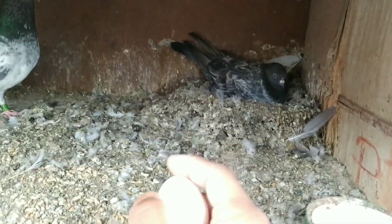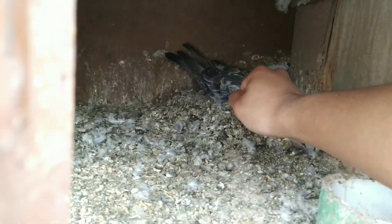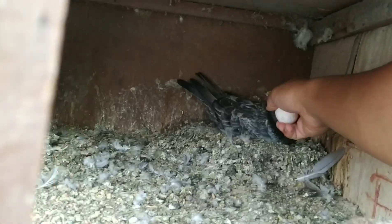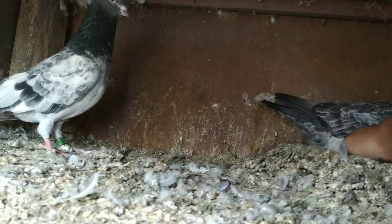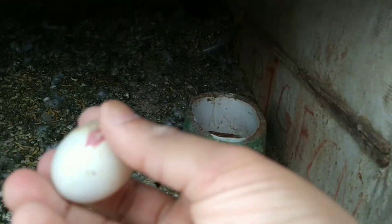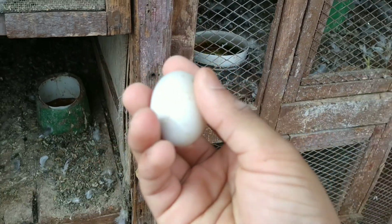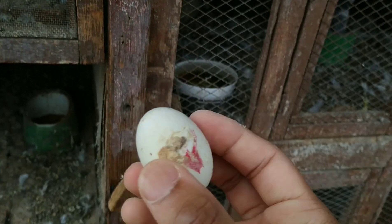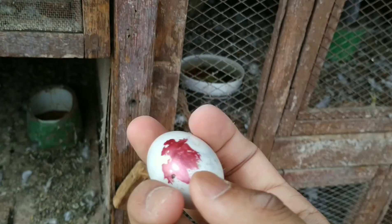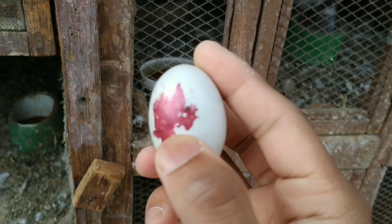I will take their eggs and keep this bantam chicken egg here — this is a natural incubator for this chicken egg. Now I will slowly cover this egg and slowly keep it with her. I have kept the bantam eggs with those pigeons and taken out the rough egg from which the baby will not come. I have also marked it so I will know which egg is which.